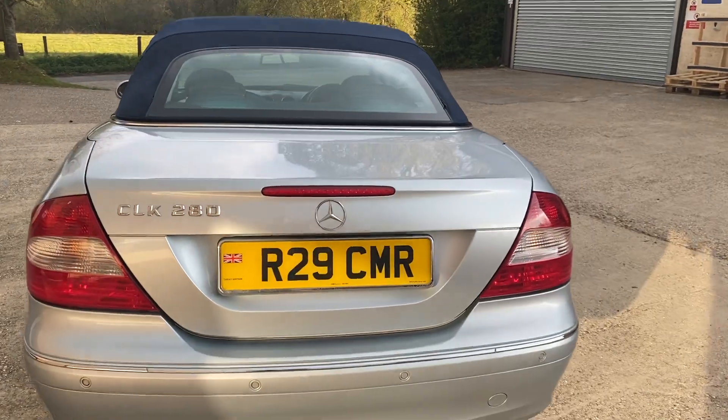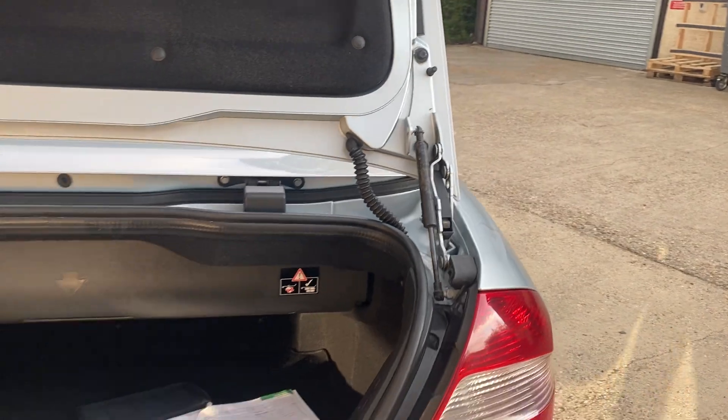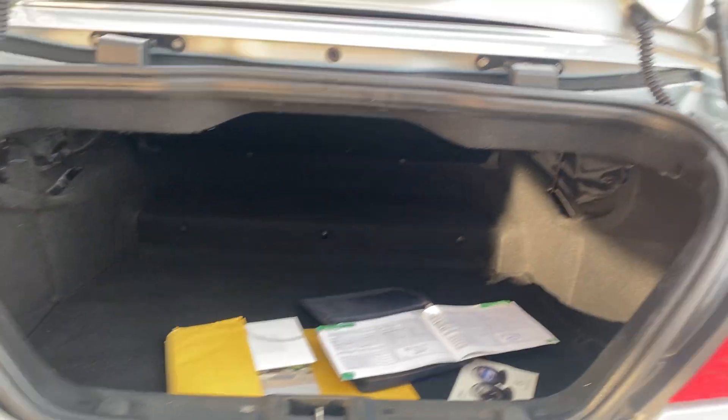Let me show you the boot. As things are at the moment we've got a decent-sized boot, but when the roof is down you have to pull this partition down to make room for the roof to fold in. The tool kit is present and it's nice and clean in the boot itself.